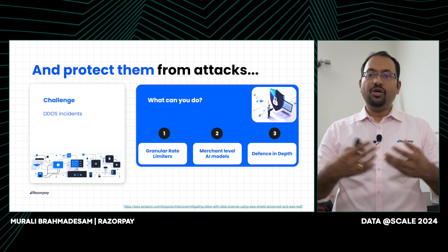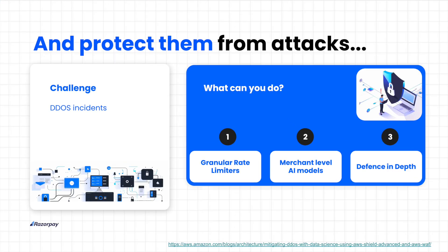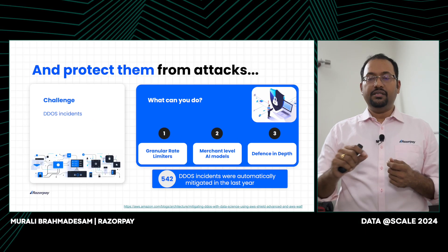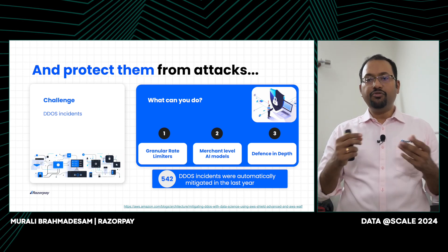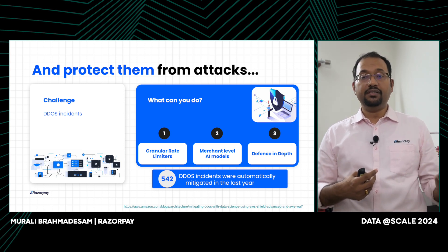Once we have high availability, we need to protect from attacks. Because we are a payment system, we get a lot of attacks. Last year, we successfully mitigated 542 distributed denial of service attacks — more than one attack per day. We started by creating granular rate limiters in our load balancing layer and firewall layer. We applied limits at a merchant level, looked at what APIs they are calling to have granular API-level limits, and put limits at identifiers such as IP addresses so that we can quickly block IP addresses attacking our service.